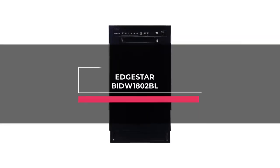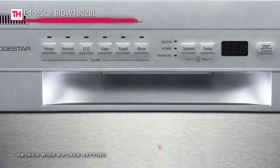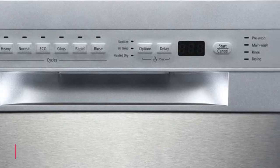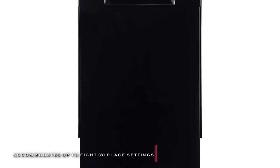Last on this list is the Edgestar BID-W1802BL. This modern 18-inch-wide slim dishwasher comes in 8-place settings and takes only a limited space in the kitchen, and has 6 different wash cycles like heavy, normal, glass, rapid, and rinse to allow you to customize each cycle depending on the type of dish.